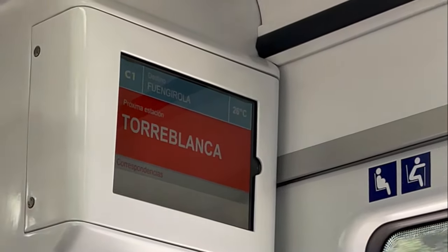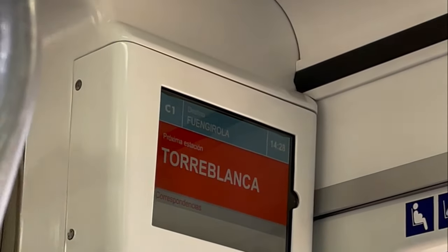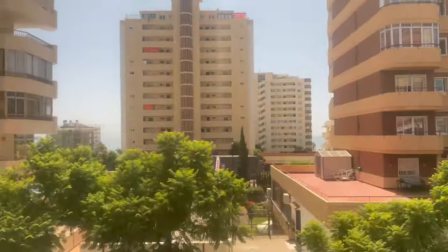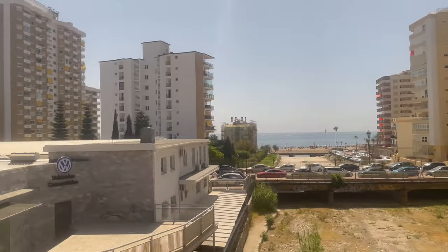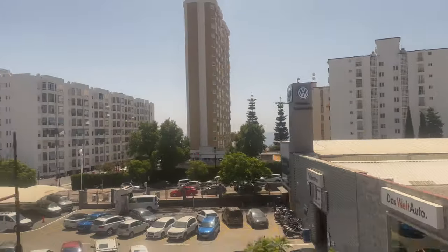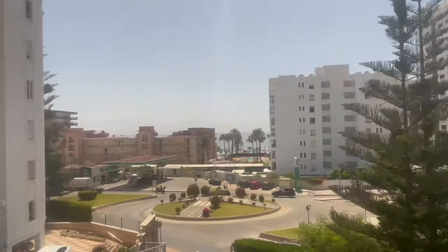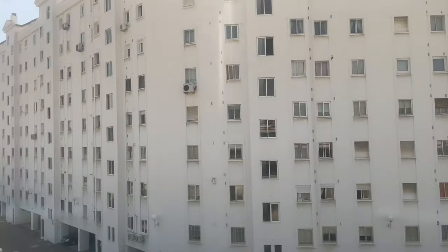Using the Renfe train service is relatively easy, and it stops at the airport which is really convenient. One thing to watch out for though is the first three stops from Malaga — two train services use these stations: C1 and C2. C1 goes to Fuengarola and C2 to Alora, so just be a bit careful so you get on the right train. The trains run every 20 minutes from around 7 in the morning until around 11 at night.